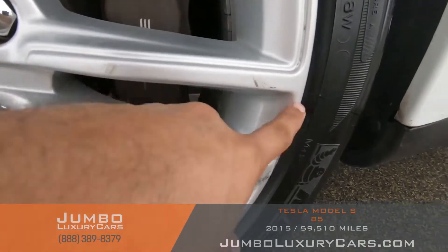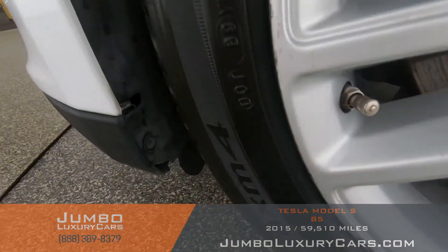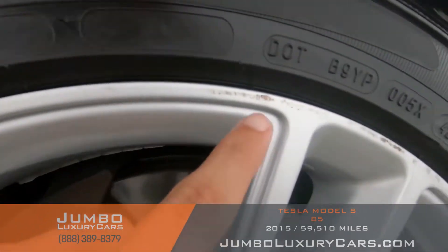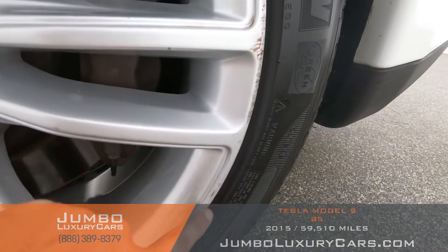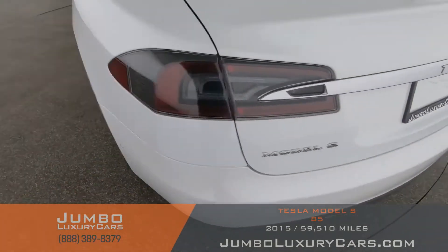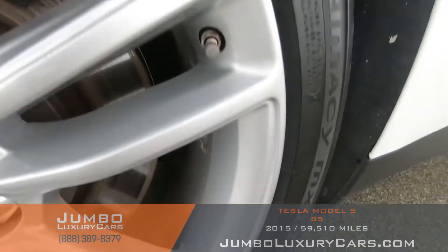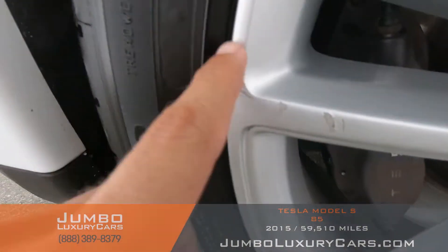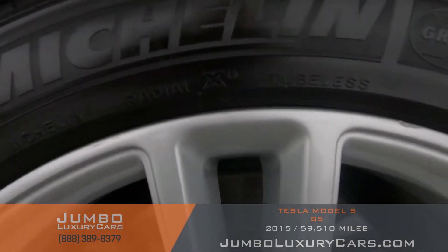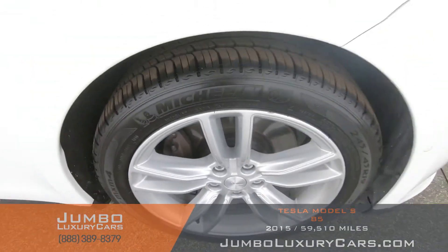Now let's check out the rims and tires, checking for any curb rash and tire condition. Here we have some curb rash. Tires are in excellent condition. Here we have some curb rash, and here we have some curb rash, and here we have light curb rash. Overall the rims and tires are in great condition.